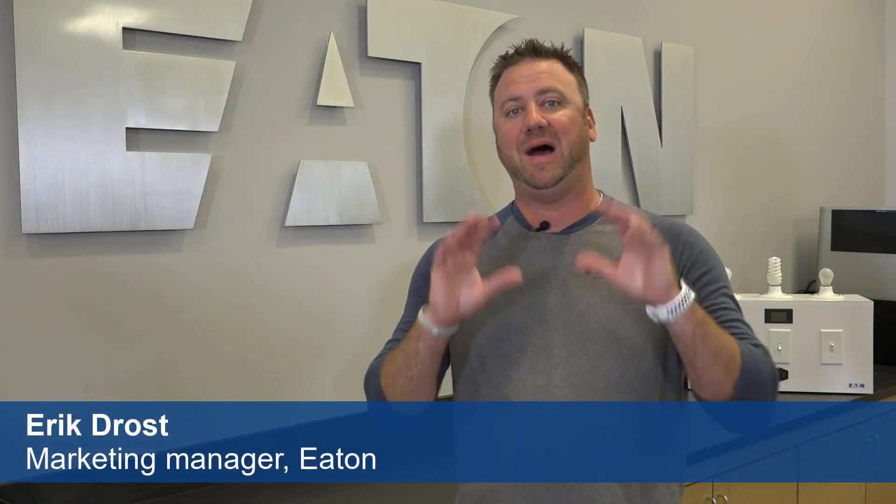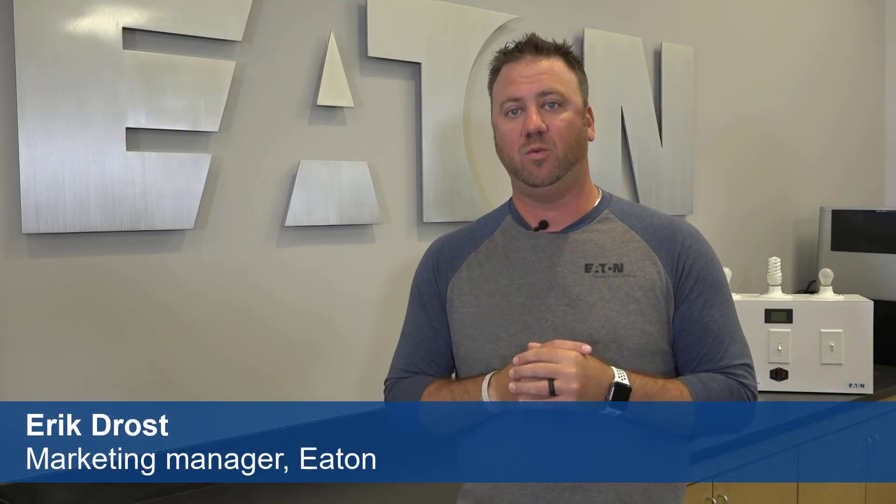Hi, I'm Eric and I'm here at the Power Systems Experience Center where we train our customers on product solutions that help keep our electrical systems safe. Today I'm going to demonstrate why you should have surge protection installed in your home.